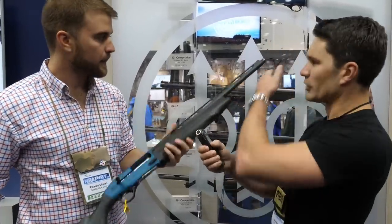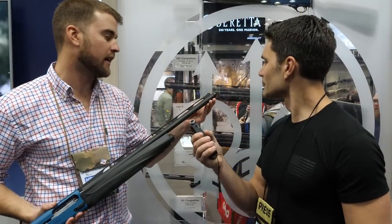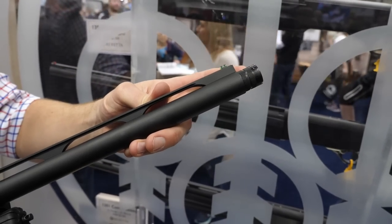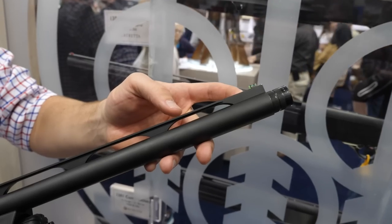Walk us from front to back — give us all the features. From the front to the back, we have our standard Optima Bore HB chokes. We're known for making the best barrels in the world, best pattern that you can get. This is going to help you especially when you're shooting tight corners or small targets without the penalties.